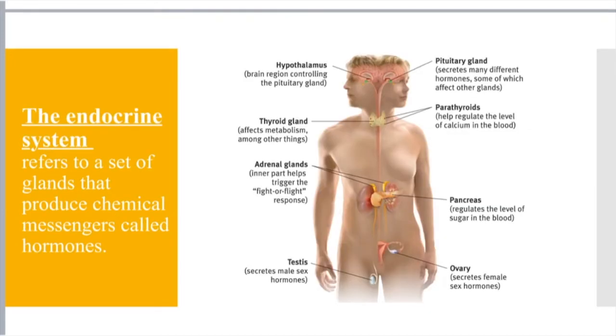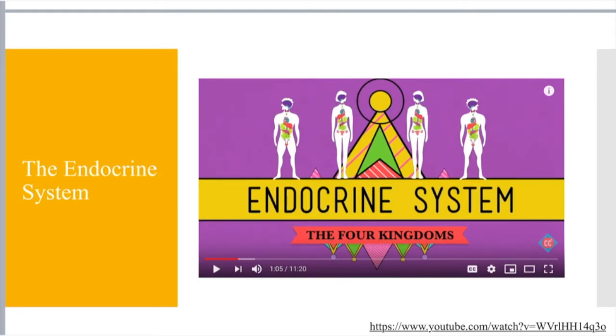The last piece of the puzzle is the endocrine system. You just need to know the big overarching picture — it refers to a set of glands that produce chemical messengers called hormones. You will not need to have all these different glands memorized for now. Throughout the rest of the course we'll give specific examples and reference them. You will have to know some of the glands within the brain as part of brain anatomy. For now, I want you to watch the endocrine system Crash Course — it's about 11 minutes long and will give you a brief overview. That'll be the end of this lecture.